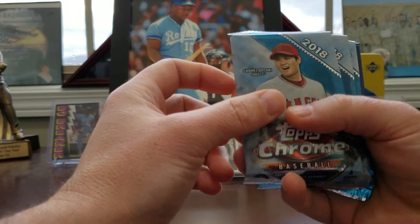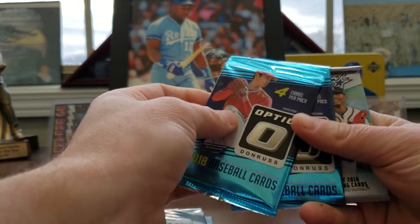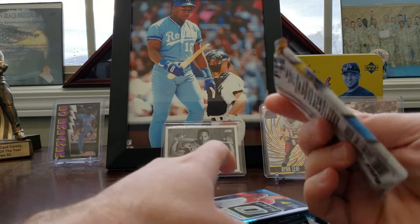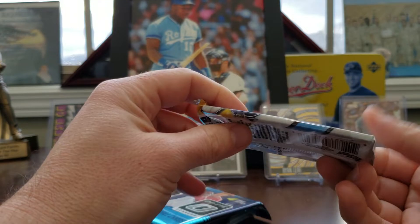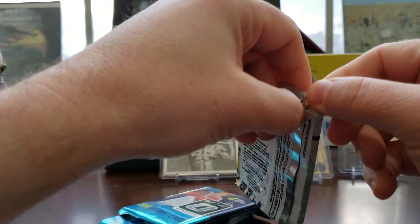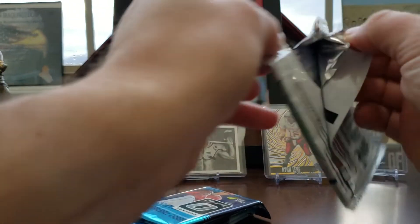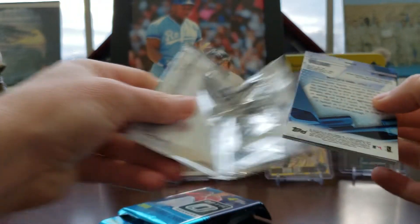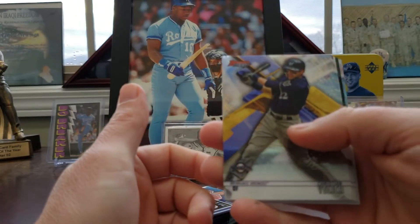Packs-wise, we got Topps Chrome, Topps Chrome, Topps Chrome, and then Optic Baseball, and a Bowman's Best. The Bowman's Best feels a little thick. I don't know, there's only five cards in there, maybe not. Let's start with the Bowman's Best. I really, really like this subscription. This keeps me from buying a whole lot of retail — kind of fixes my need to open some packs.